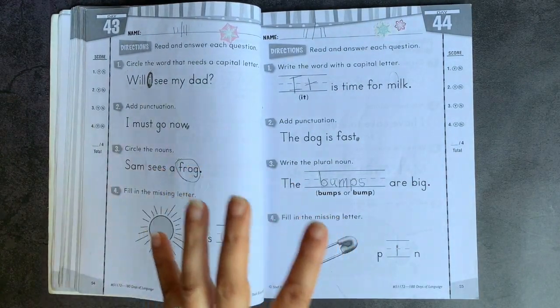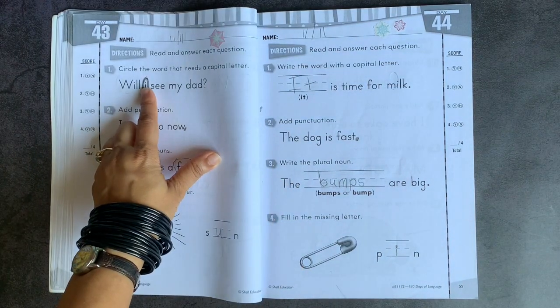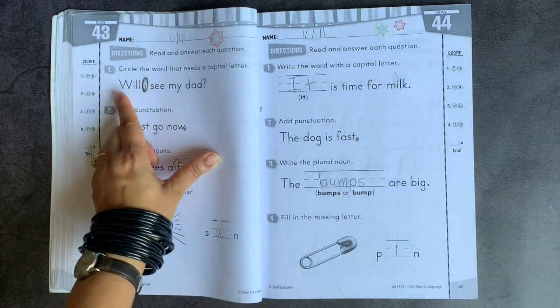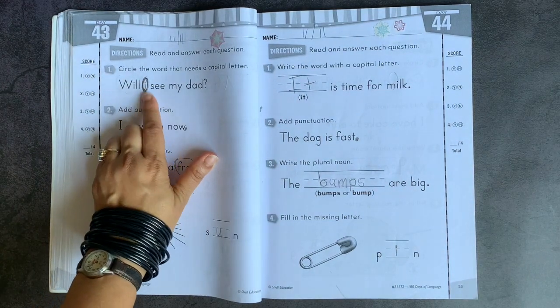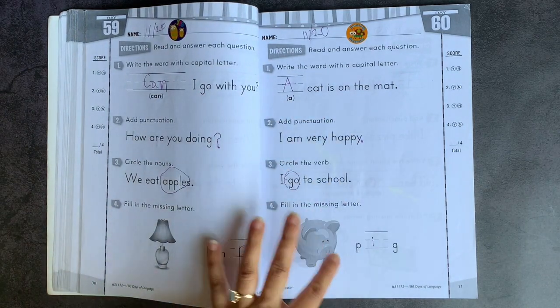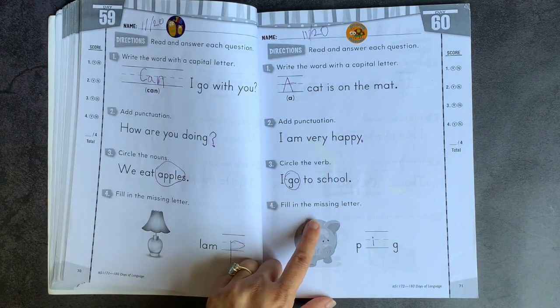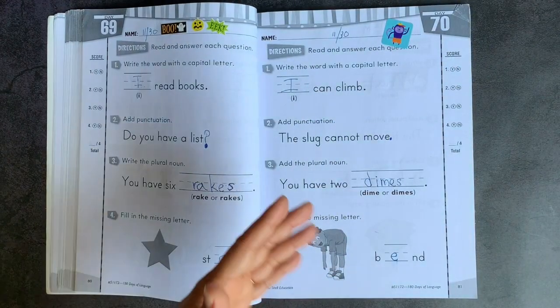I liked how the student felt stronger and stronger with these skills as it kept on going. You'll see here with capitalization — right here she made a little mistake because she realized this one's already capitalized, so what else am I looking for? You're looking for that 'I.' As you go on, you can see the sentences are getting a little bit longer. The words are getting a little bit more complex, which should be correlating with how your student is learning to read throughout that year.